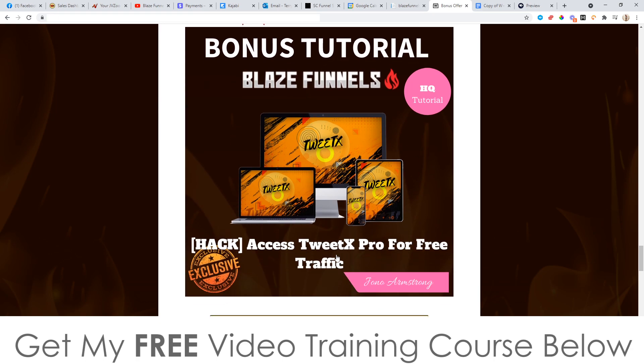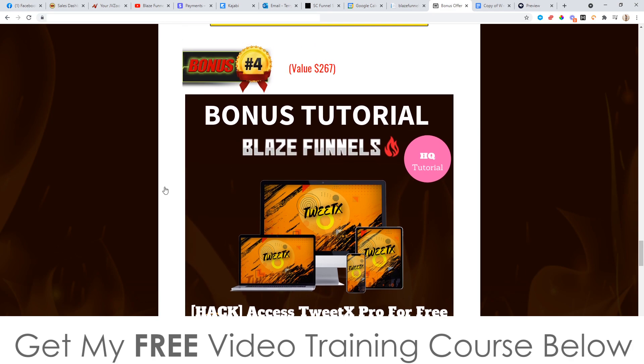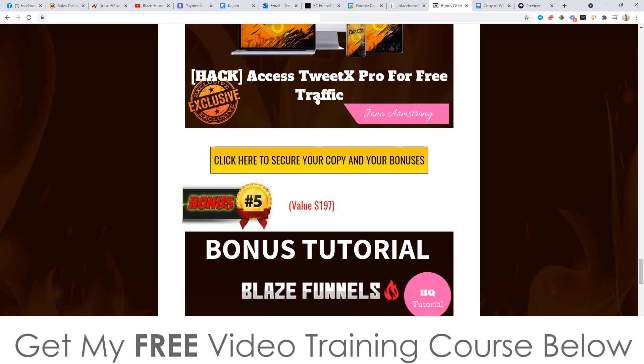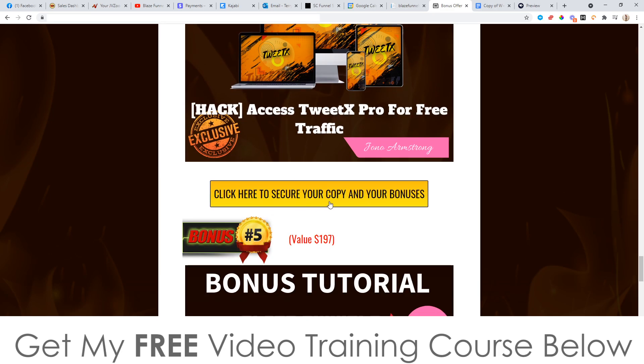Bonus number four: I'm going to give you access to TwitX Pro, which was only launched last month, so it's still brand new. It's a plugin you put in your Chrome browser and it will get you free targeted traffic from Twitter. It's going to allow you to DM people automatically, and it comes with a bunch of done-for-you campaigns you can use to send traffic to as well — kind of like a business in a box. You'll get the Pro version, which allows you to contact over a thousand people every single day, completely free when you pick up Blaze Funnels.